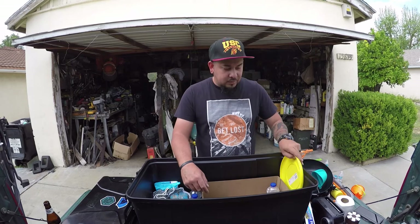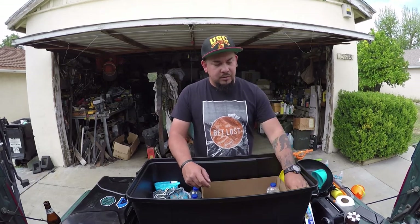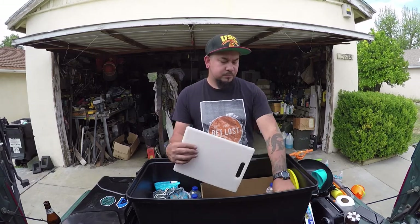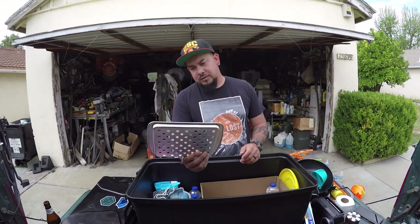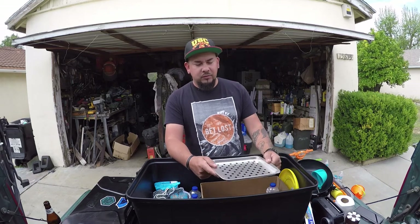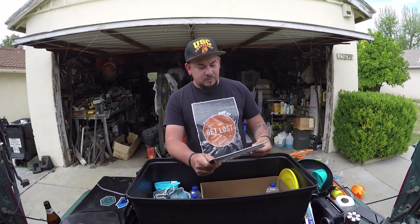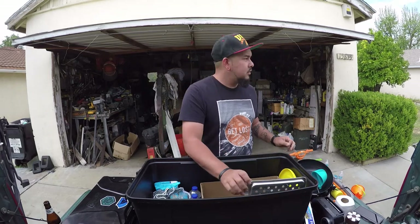Frisbee to keep us and Layla entertained. Then we have a cutting board. And then we bought this little grill basket thing — I guess you put the meat and vegetables on it and put it straight on the fire. I don't know, can't wait to try it out. It'll be a lot easier to cook and a lot easier to clean. So we'll see.